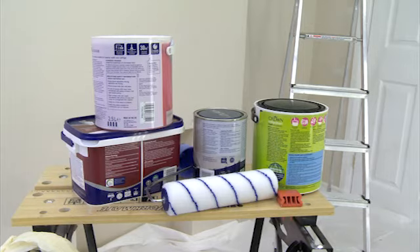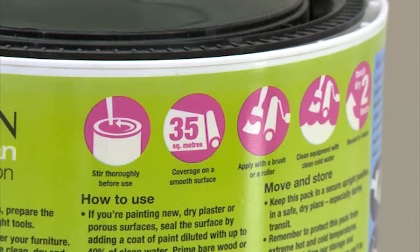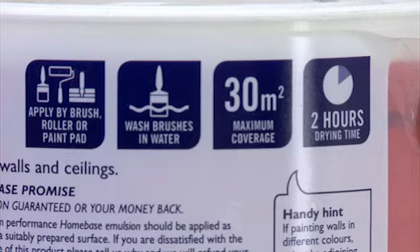Always check the manufacturer's suggested coverage, which will be displayed on the tins, and if necessary, check this against the area of the surfaces to be painted.